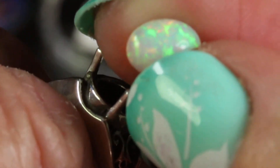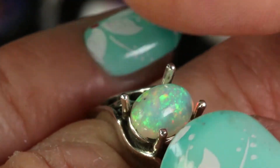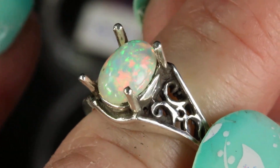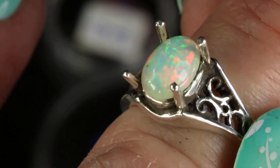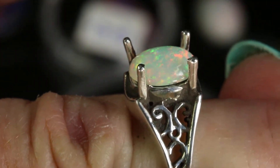And then of course I have white Ethiopian cabochons. This is a white Ethiopian cabochon, and you can see it has beautiful sparkling colors — pale reds and greens. And that's an example of a white Ethiopian opal cabochon for this ring, or any of my rings.